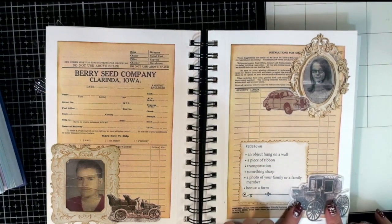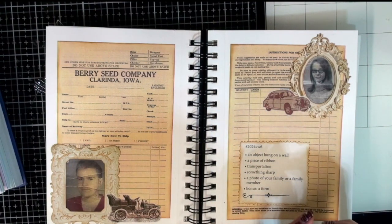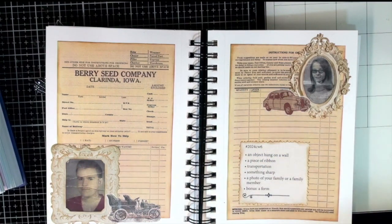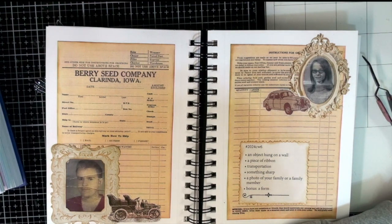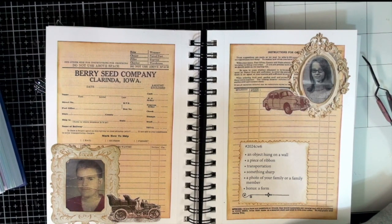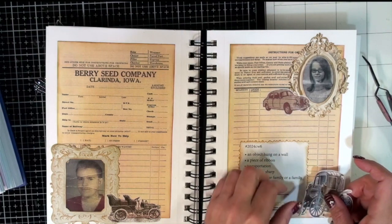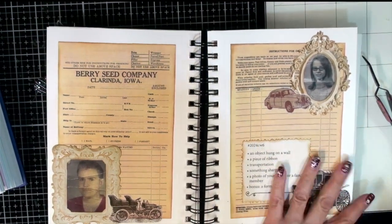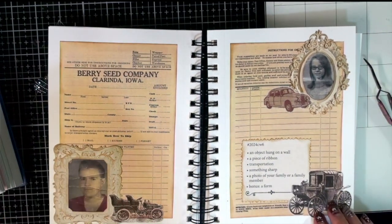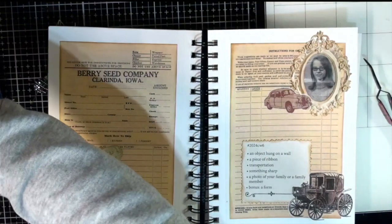Let's put the tongue sticker right there. Now let's do a quick review to make sure we have everything and the challenge is satisfied. An object hung on a wall — picture frames, check. A piece of ribbon — check. Transportation — check, check, and check. Something sharp — the tongue is sharp and this pin is sharp. A photo of a family member — photos of my parents. And the bonus form — the seed ordering forms in the background. That is Marguerite Miller challenge week six. That was fun!